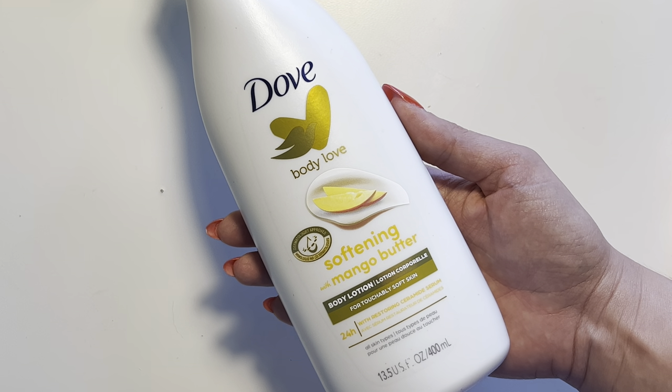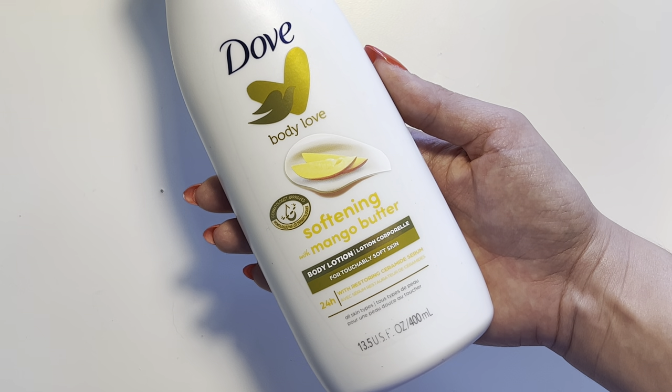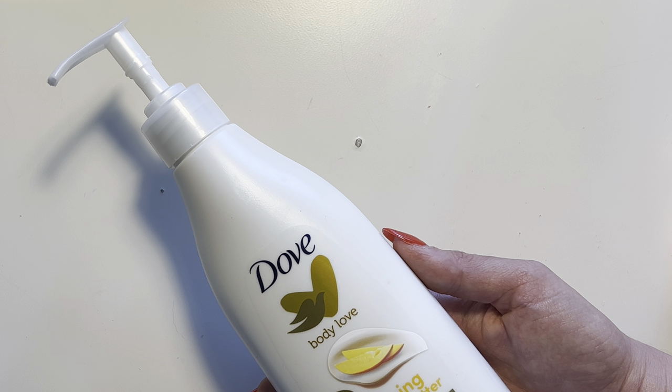What's going on everybody? This is my quick and honest review of the Dove Softening Mango Butter Body Lotion, and I actually just recently started using this product and I am already obsessed with it.